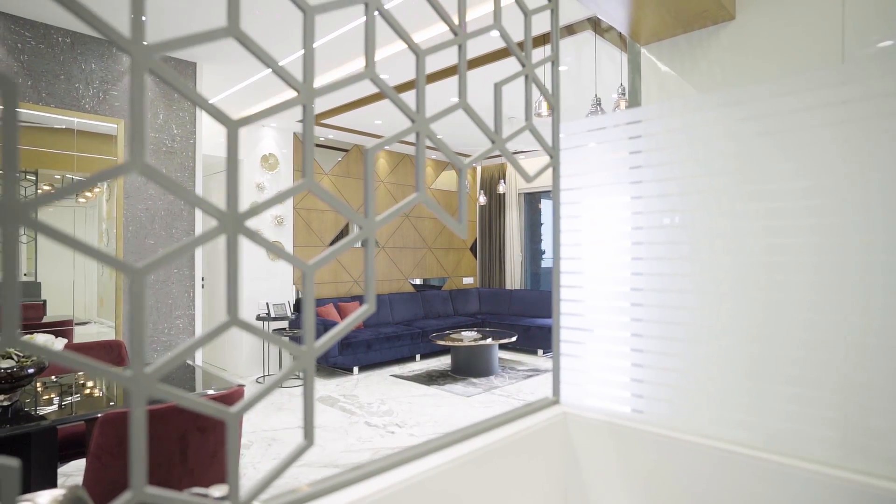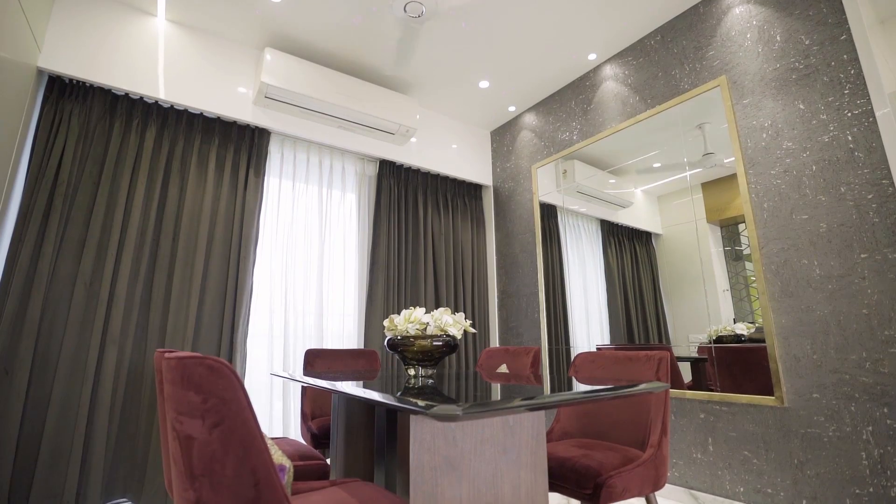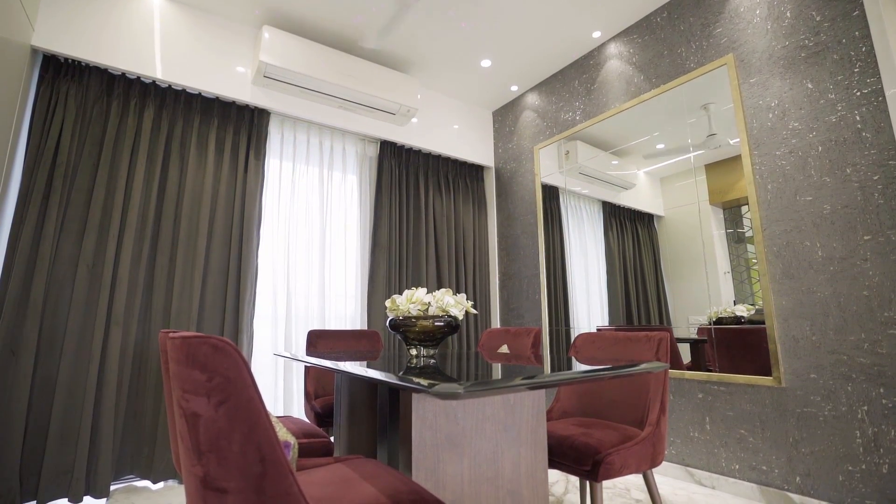We have given a laser-cut screen between the dining area and the kitchen so that food can be easily transferred from the kitchen to the dining space. There's a big mirror in the dining area where we have done gold leafing on the border, just to continue the Hollywood Glam vibe in the room.